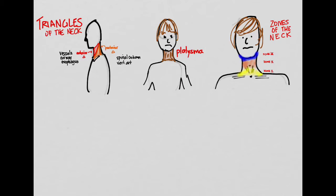In review, the key anatomical concepts are: the triangles of the neck — anterior and posterior — the platysma as a critical barrier muscle, and the three zones of the neck: zone 1, zone 2, and zone 3.